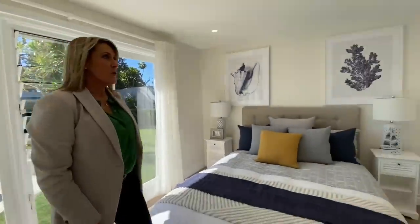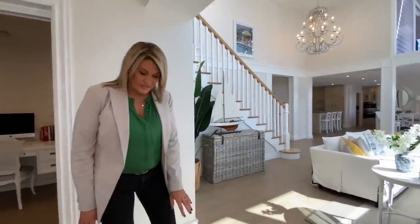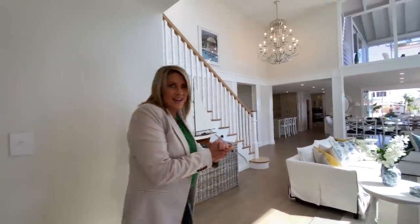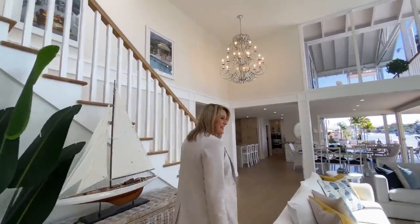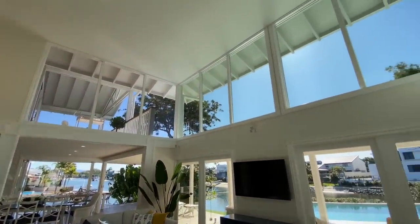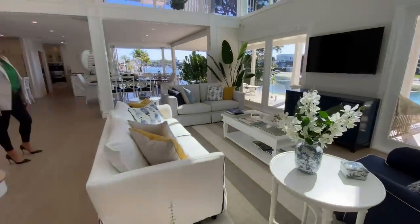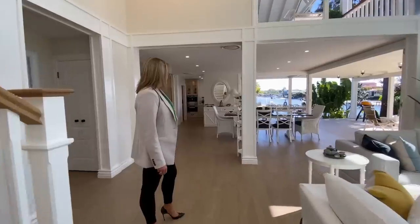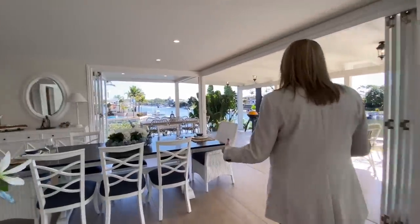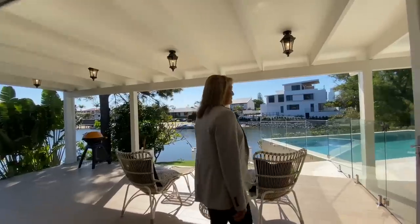Nice big walk-in robe there. These floors are stunning — it looks like wood but it's actually tiles, which is great, which means I can wear heels in the house! And look at this — we need to take a moment — incredible double-height ceiling, so much light, it's beautiful. Our designer has done a gorgeous coastal chic. So this dining space here, looking out into the water, it's just completely seamless indoor-outdoor living, like you barely know where it starts.